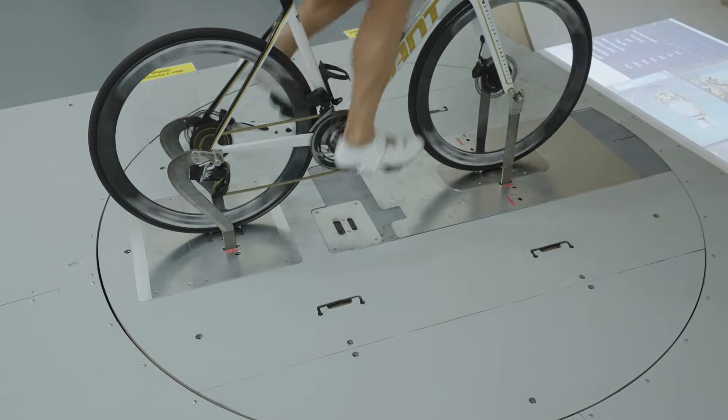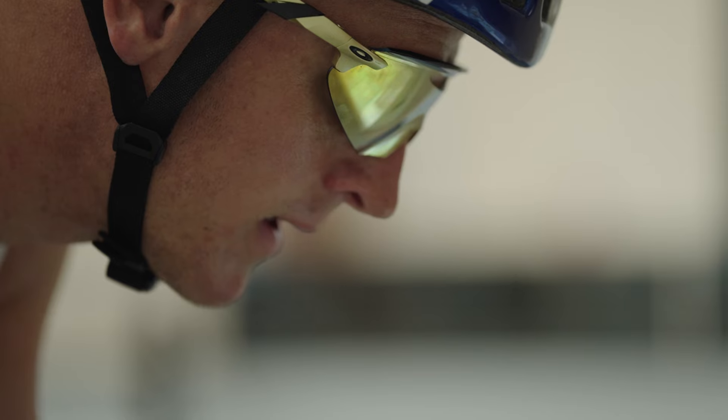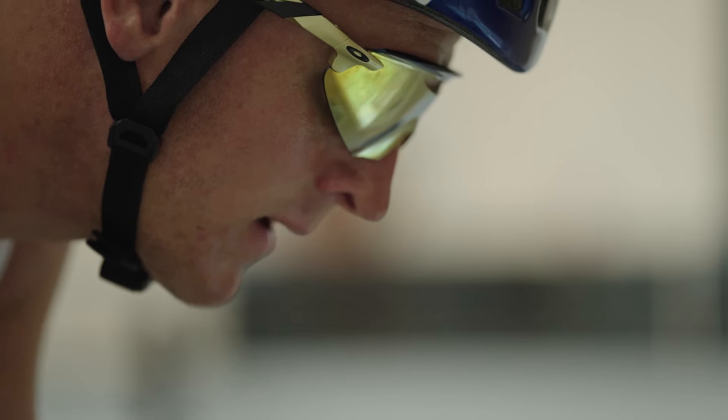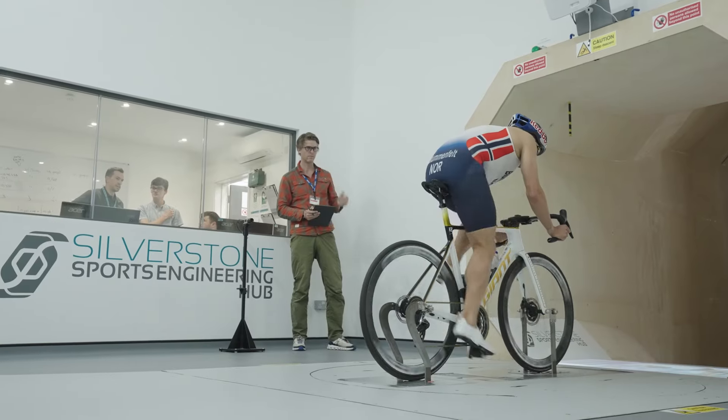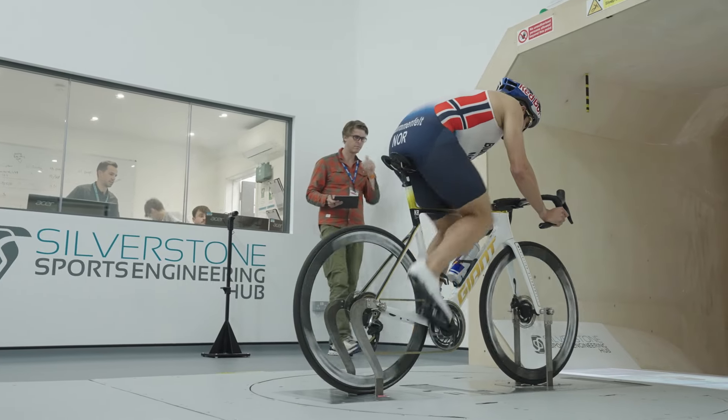When you go into a wind tunnel it's a little bit of an artificial setting — you're locked onto a forkstand, sitting locked on a bike. It's very easy to take a position that isn't sustainable out on the road, and you don't get to feel the balance of your position. Even though we try to get as low a CDA as possible, it's about finding a position that is rideable, comfortable in corners, that my muscles and legs can deal with, and that I can be strong running off the bike.